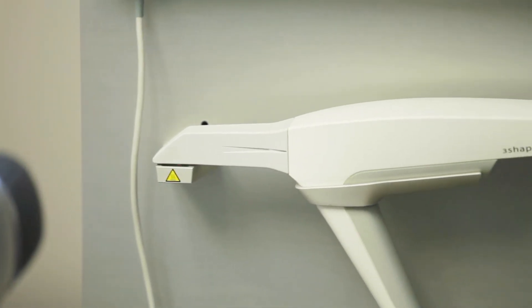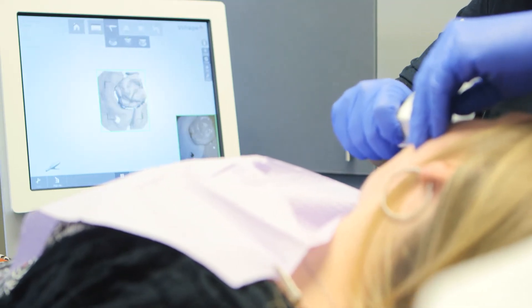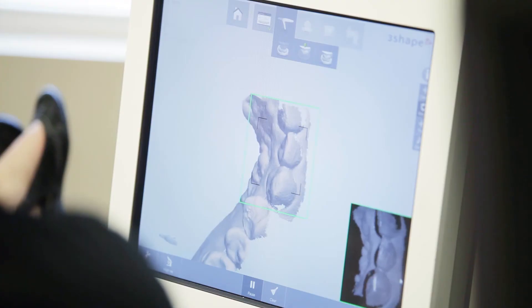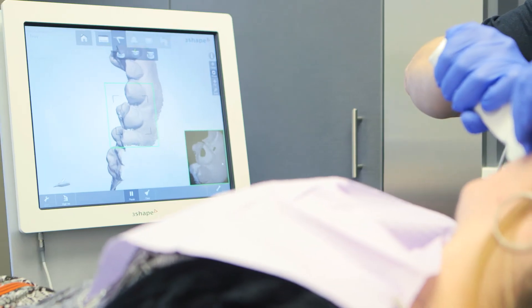The last piece of the puzzle is the 3Shape Trios, which is our digital scanning system — bringing it more to the lab side and being able to do dentures, partials, bite plates, mouth guards, and almost everything. We don't have to take an impression because 85% of the labs in the country have the 3Shape system, so it really takes us to a full digital scanning process.